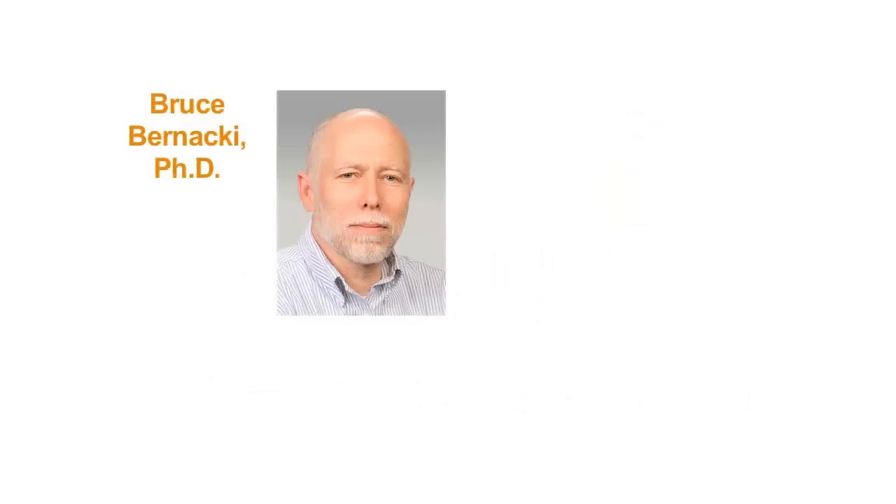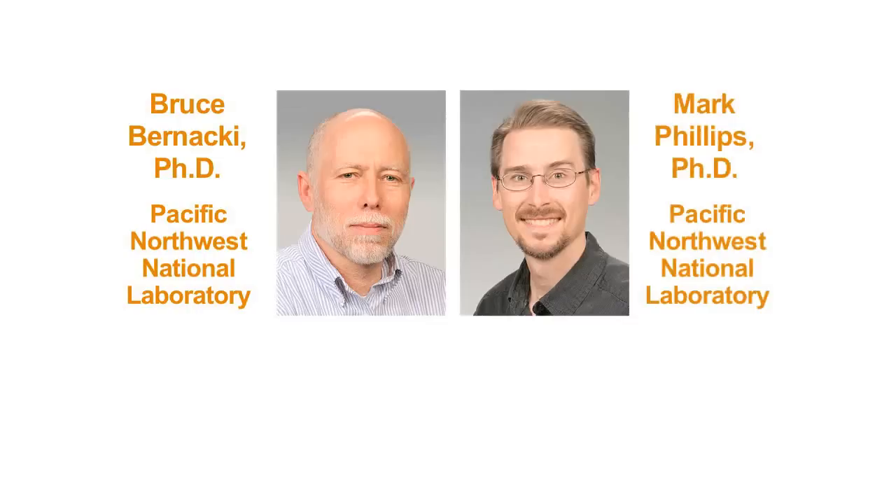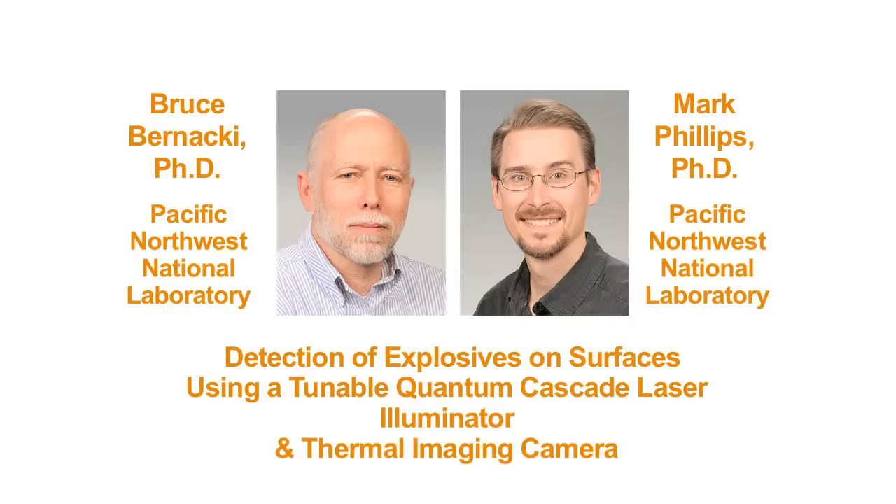My name is Bruce Bernanke, and I'm an optical scientist at Pacific Northwest National Laboratory. Mark Phillips and I are researching the detection of explosives on surfaces using a tunable quantum cascade laser illuminator and a thermal imaging camera.